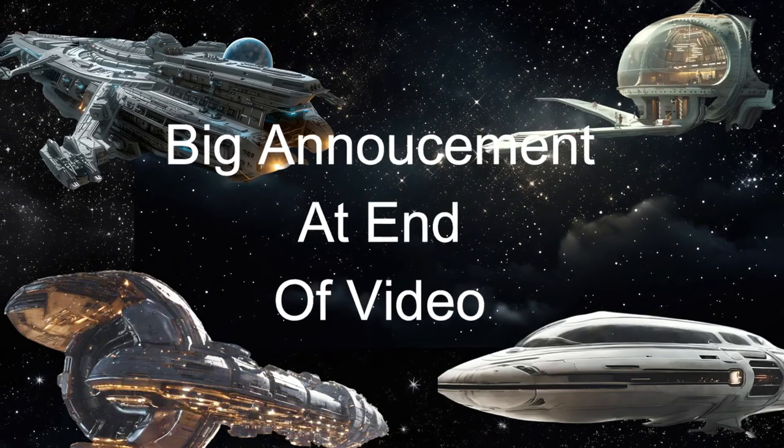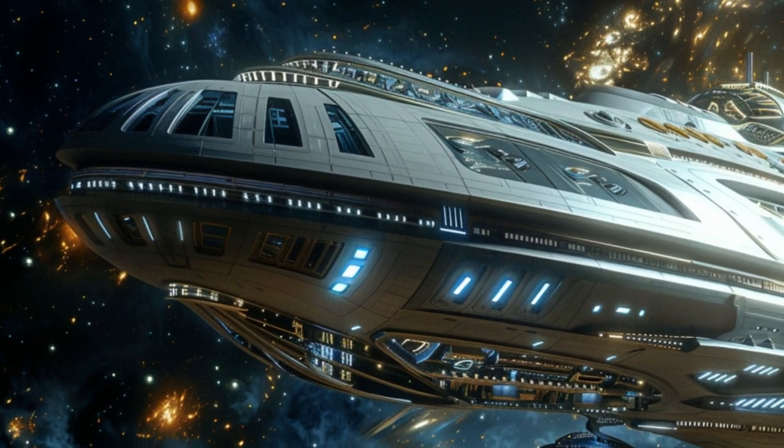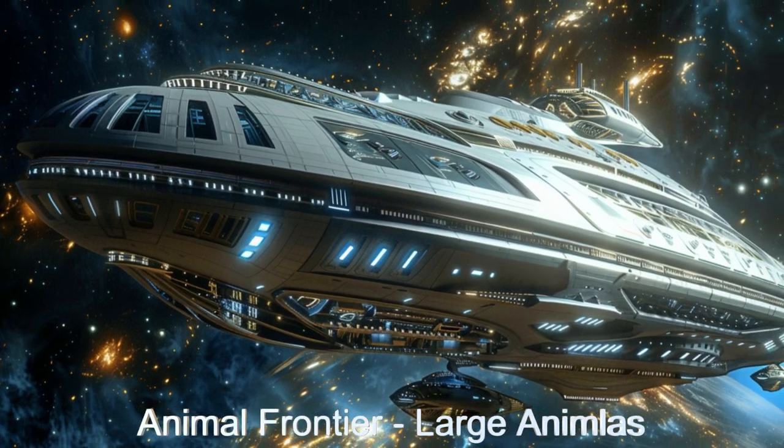Stay tuned at the end of the video for a big announcement. Welcome aboard the Animal Frontier, where advanced farming technology meets sustainable space practices.